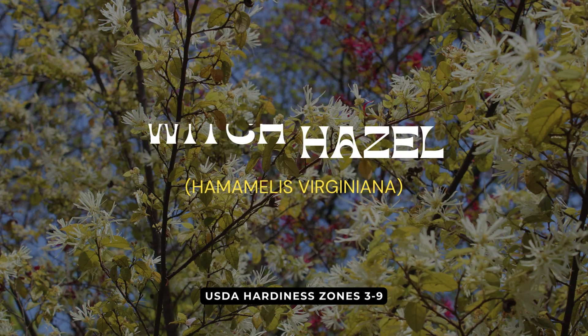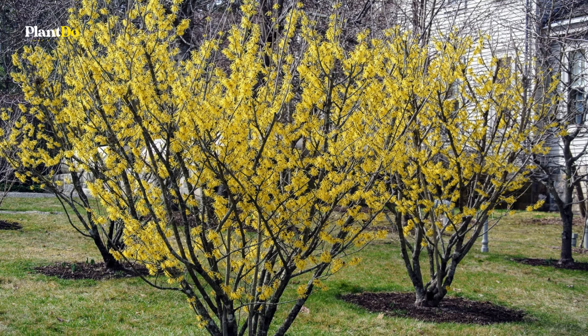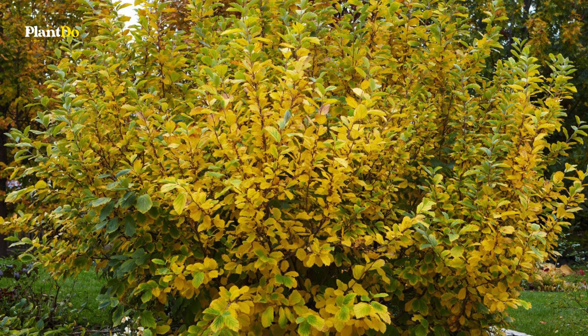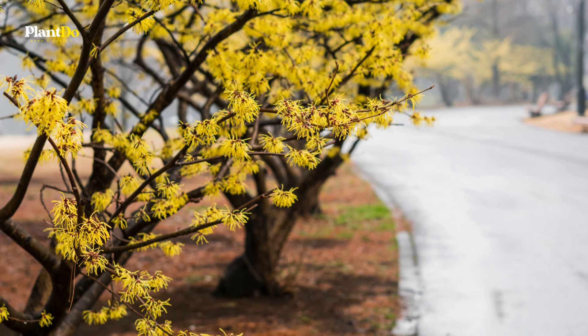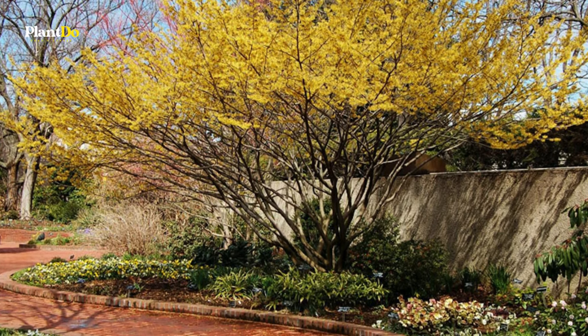Finally, we have Witch Hazel, one of the best small trees for winter color. Witch Hazel produces spidery yellow, orange, or red flowers, some with a delightful fragrance. Its elegant vase-shaped habit and colorful fall foliage provide multi-seasonal interest. Witch Hazel is a great choice as an understory specimen in a woodland or mixed border, adding beauty and intrigue to your garden year-round.